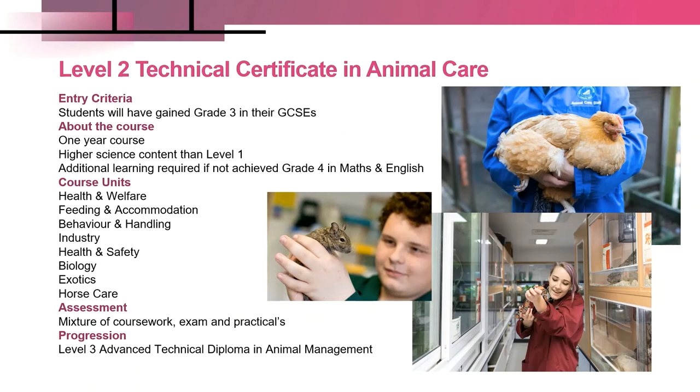Assessment will take place using a similar variety of techniques including practical assessments, coursework and exams. Many students use this course as a means of progressing on to Level 3.